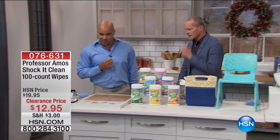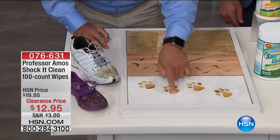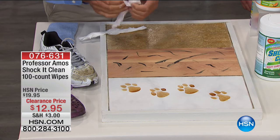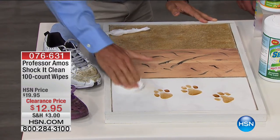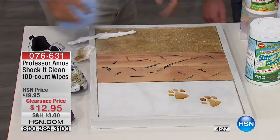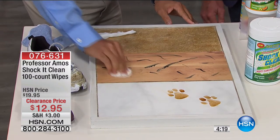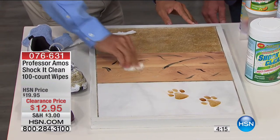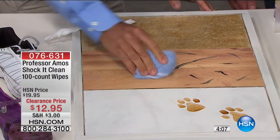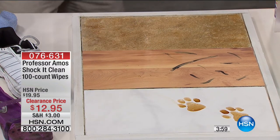When you've got a problem like that at home, most people go to the store and get a conventional cleaner, but they leave residues. Our Shock It Wipes will never leave a residue, but they have the cleaning power to break down scuff marks, heel marks, all those marks left behind from your youngsters — or your pets, kids, or grandkids. It works on any kind of surface — listen, that's a wood floor. It's attacking the molecular structure. That's how Shock It Wipes work. Squeaky clean!